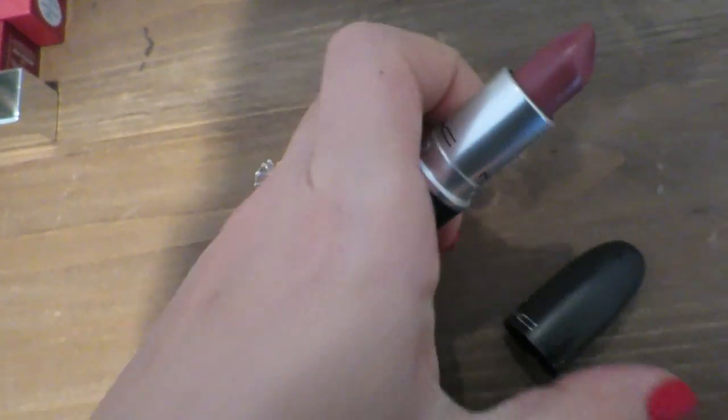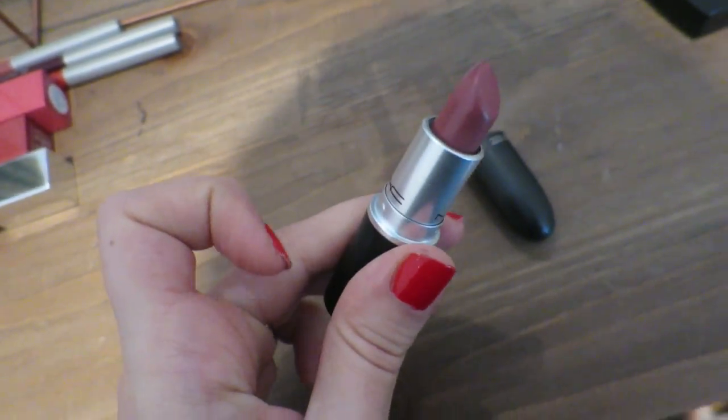And on my lips I'm using MAC Fast Play, which is very pretty. This is what my makeup looks like today. My hair is still terrible but I'm going straight to the hairdresser.